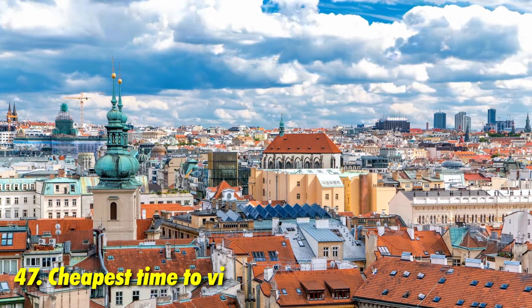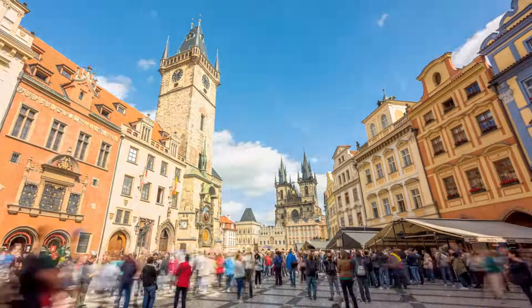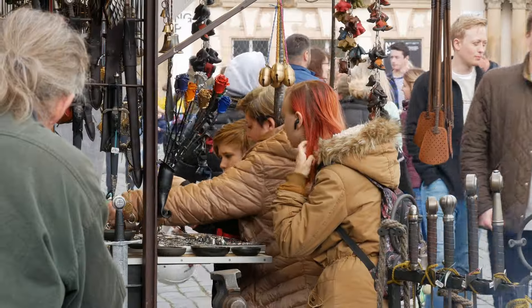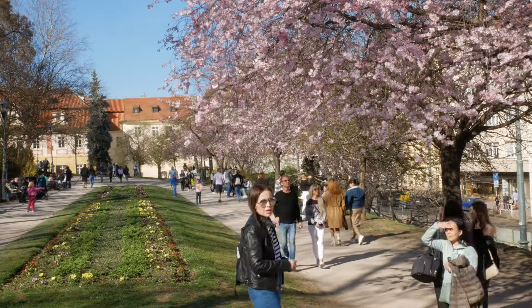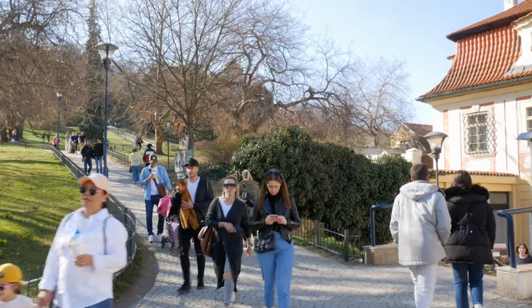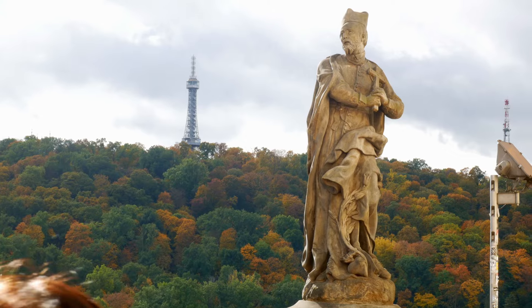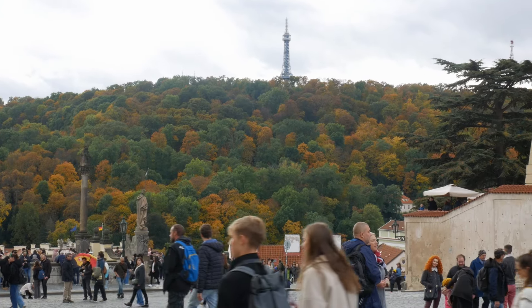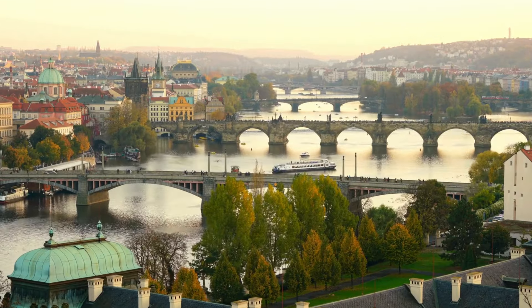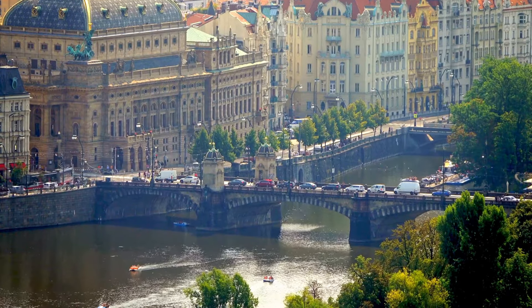For a budget-friendly trip, consider visiting during the low season when hotel prices are more affordable — outside peak times like Easter, summer, and Christmas. Spring from January to March is one option, though it will still be a bit chilly. Autumn from September to November is another great budget-friendly option — it's warmer than winter and Prague looks extra beautiful in autumn, though some summer attractions will be closed.